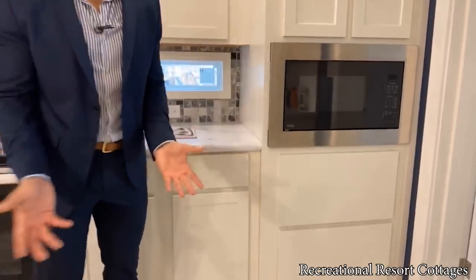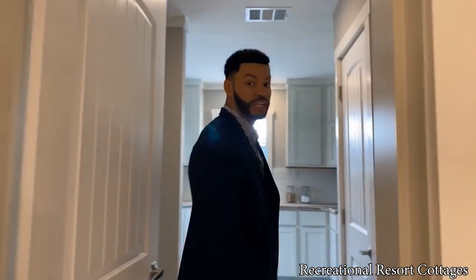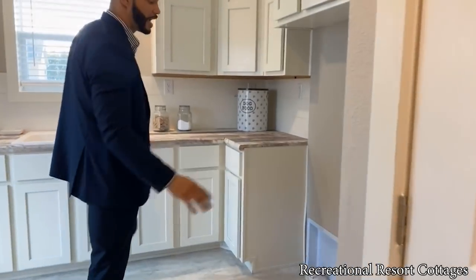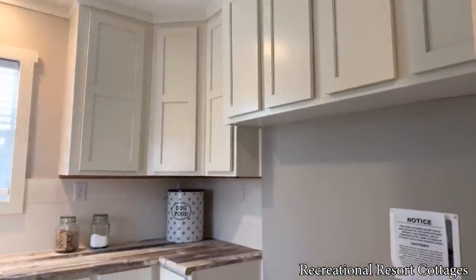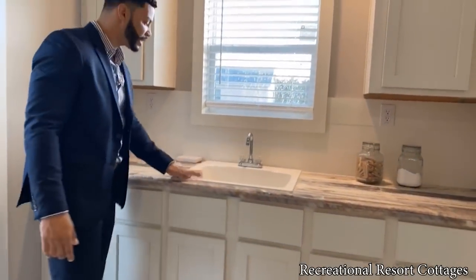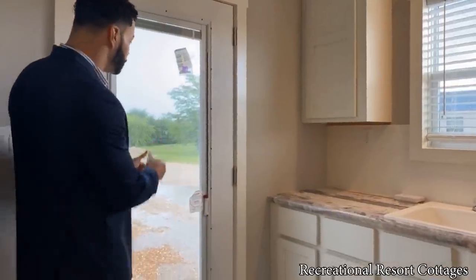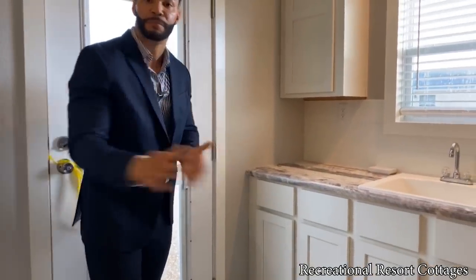Come on into the laundry room. Your HVAC and water heater are behind this door. We have space for a side-by-side washer and dryer, four storage cabinets up above, three more tucked into the corner, and a mop sink with a window up above. There's also a side door as your exterior exit — perfect for muddy days when you come in, take off your shoes, and wash up.